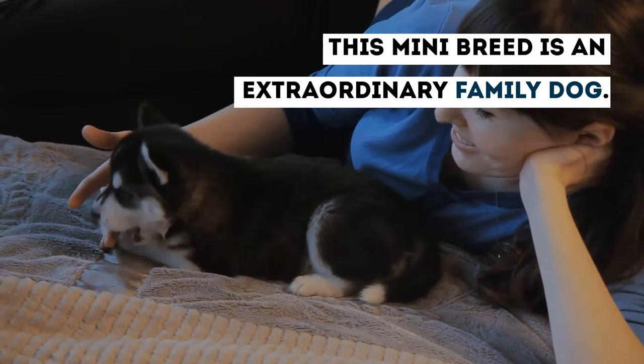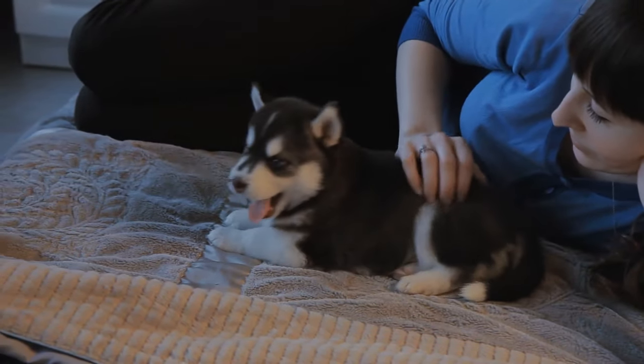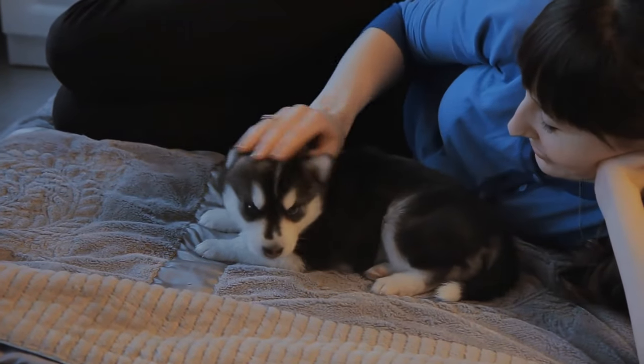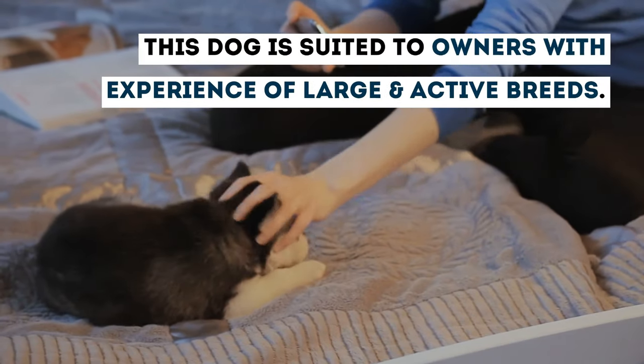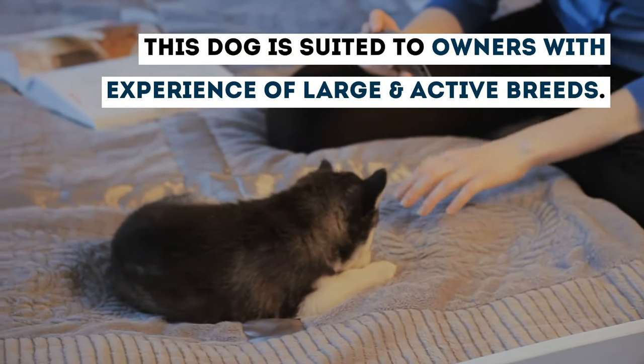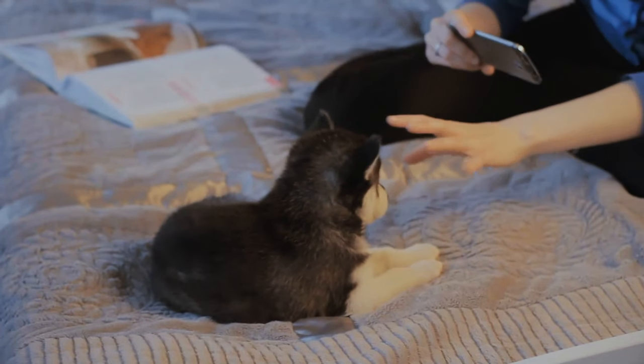This Mini breed is an extraordinary family dog. Huskies are known to be a little nerdy, which is sort of why we love them. Their smaller size means they can be quite the escape artists. This dog is suited to owners with experience of large and active breeds, requiring attentive owners with time for training, grooming, and regular exercise.